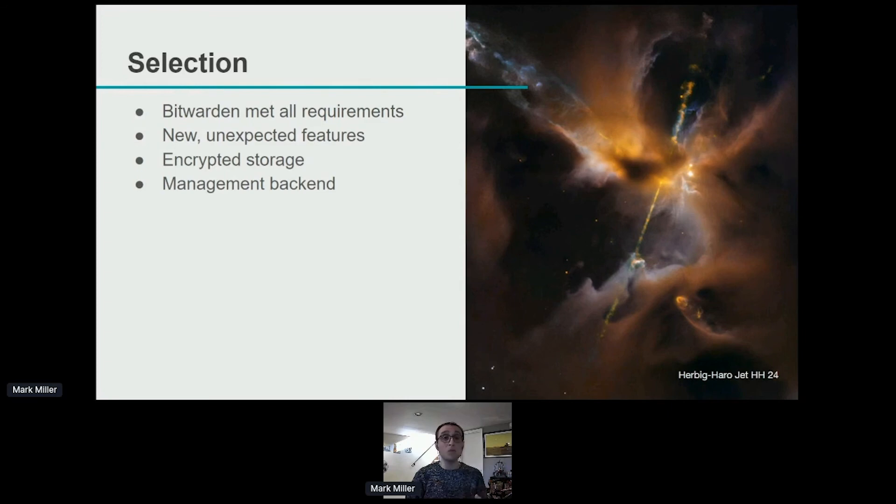We also got a password generator and a passphrase generator. We could easily generate the lengthy, complex passwords that service accounts require, generate new passwords for users who needed resets, and generate passphrases that are easy to communicate over the phone for one-time password resets. We also got encrypted storage, so when we need to store credentials in a document, we can store it directly there. On top of all of that, we have a new management backend for managing all users and controlling who has access to which passwords and how.